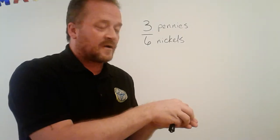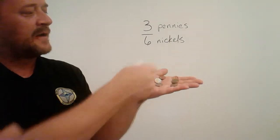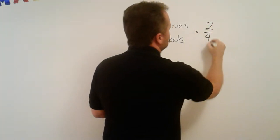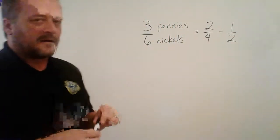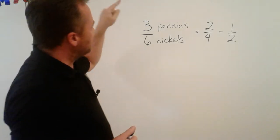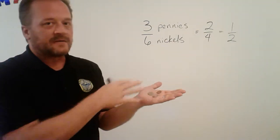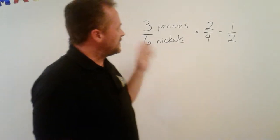I can give you one of these groups — here's your one penny and your two nickels — and I'm left with two pennies and four nickels. Or I can give you another group and be left with one penny to two nickels. The point is that ratio values can change, but the relationship between the two items shouldn't: there should always be two nickels matched up with every penny. That's a general idea of how a ratio works.